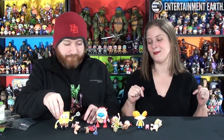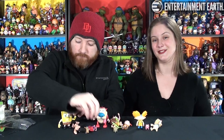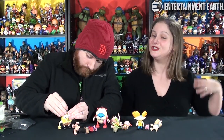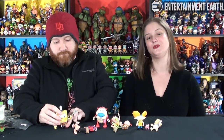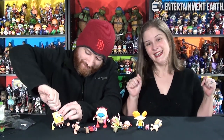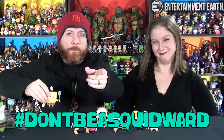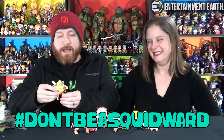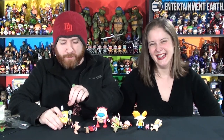You guys definitely check out the link in the description box below if you're interested in checking these out for yourself. Thank you again to Entertainment Earth for sending them our way so that we can show them off to everybody. Let us know in the comment section below which one you liked the best, which one you wish you had, et cetera. Leave us a comment. Don't be a Squidward. See, that's going to be the motto for this video — don't be a Squidward, don't aspire to be a Squidward. Aspire to be a SpongeBob.